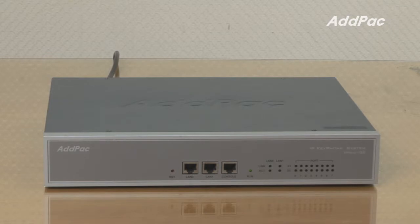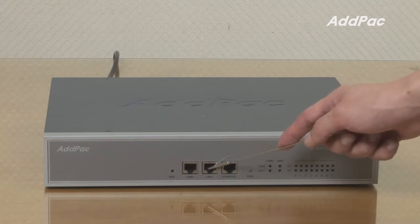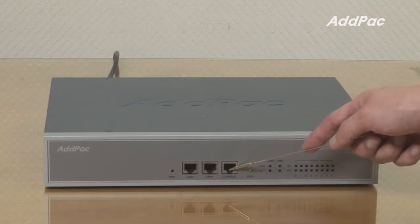At the front of the IPNEX 185, it provides LED displays for operating status, two fast Ethernet ports for LAN-1 interface and one console port.